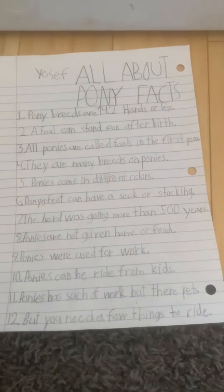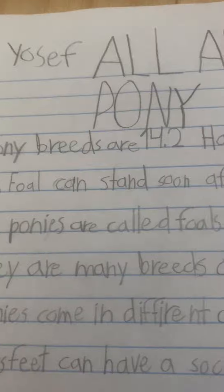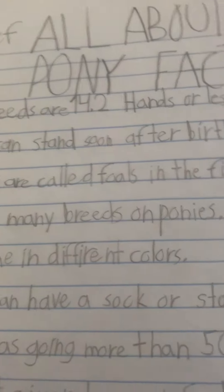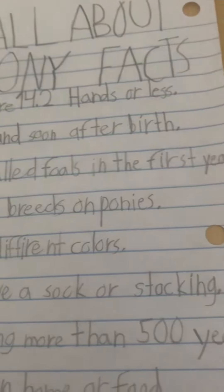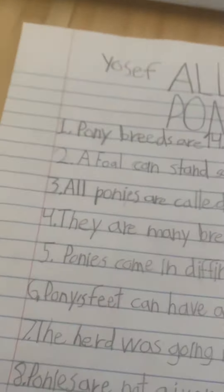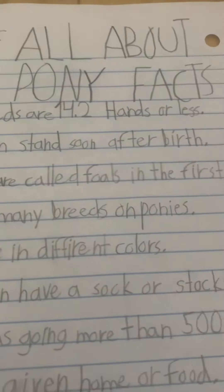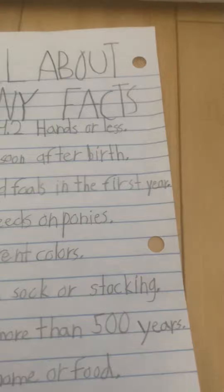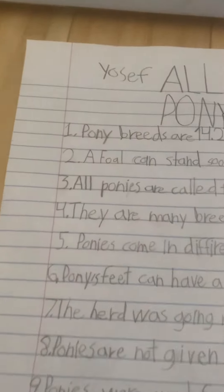Now it's 1 through 12 again. 1. Pony breeds are 14.2 hands or less. That's a lot of hands. 2. A foal can stand soon after birth — very wobbly. And that means it's a baby pony.